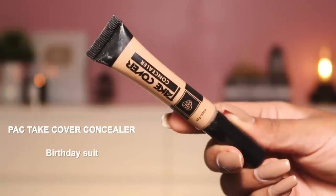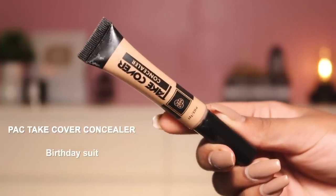The next concealer is one I've been using non-stop and you'll see it in all my tutorials — the Pact Take Cover Concealer. Even off camera I continuously reach for this. I'm using shade Birthday Suit. I really like the doe-foot applicator on the squeezy tube. Pact makes great concealers — I love their Spotlight Concealer too, but that's full coverage, whereas this is medium coverage that you can build up. It applies and blends really easily and does not crease at all.